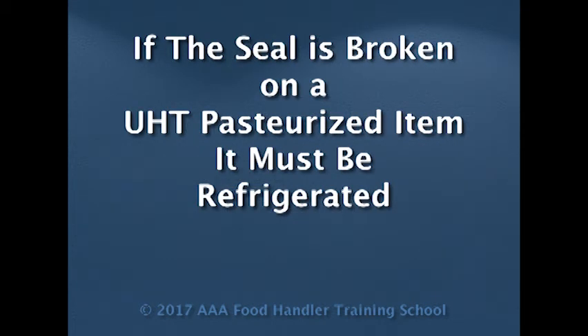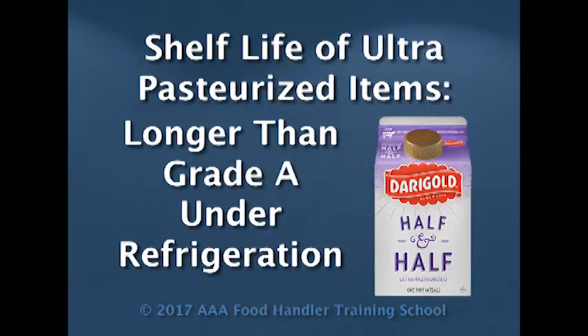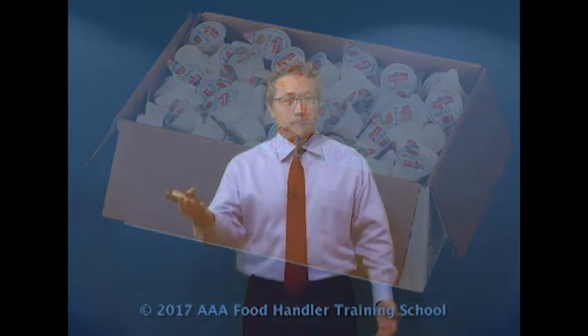Common UHT-pasteurized products are those little creamers for coffees. The creamers for coffees are made in both ultra and ultra-high temperature versions, so they're commonly mistaken for each other. The ultra cannot be left at room temperature. The UHT can be left at room temperature until it's open. So if you serve those, please make sure you look at the box and the packaging to see whether you're handling ultra or UHT-pasteurized products. If it's ultra, you have to keep it refrigerated. If it's UHT, you can leave it at room temperature, as long as it's not open, up to 90 days.